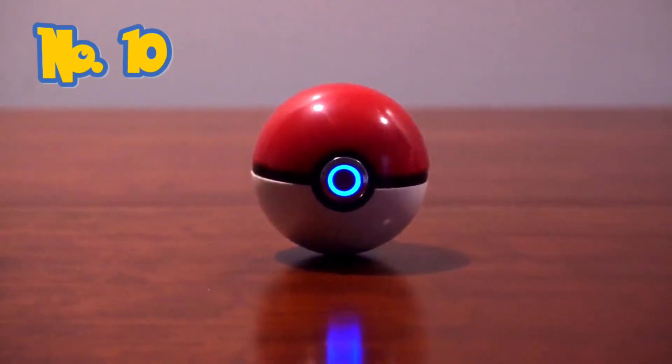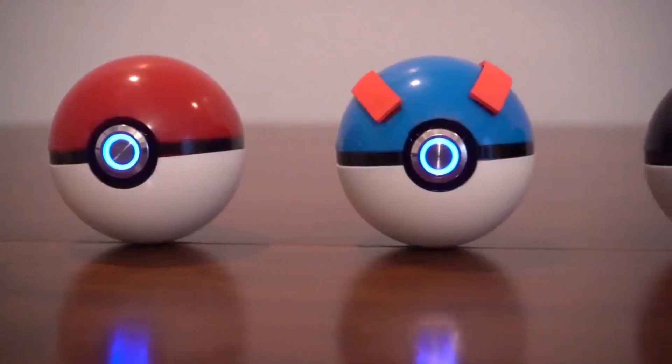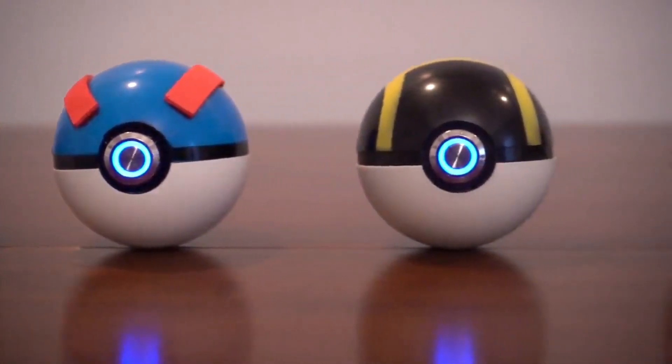Number 10: Realistic Pokéballs. You need the best balls to be the best trainer. This set includes the iconic Great Ball, Ultra Ball, and the legendary Master Ball.